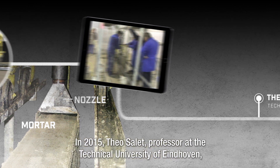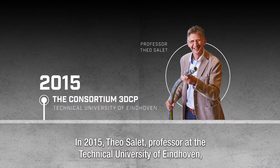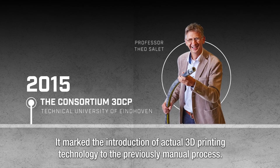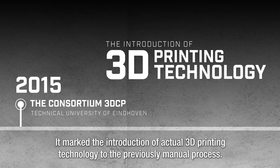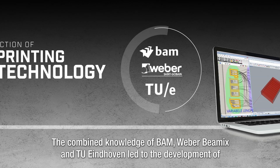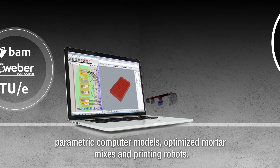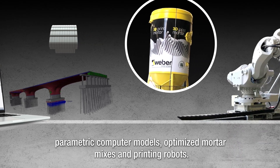In 2015, Theo Salet, professor at the Technical University of Eindhoven, initiated the consortium 3D-CP. It marked the introduction of actual 3D printing technology to the previously manual process. The combined knowledge of BAM, Weber Baymex, and TU Eindhoven led to the development of parametric computer models, optimized mortar mixes, and printing robots.